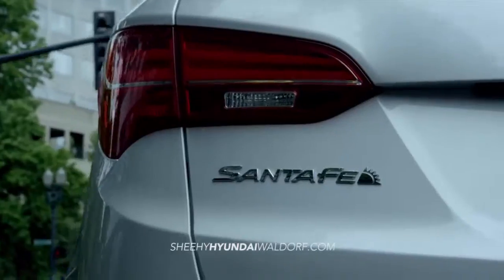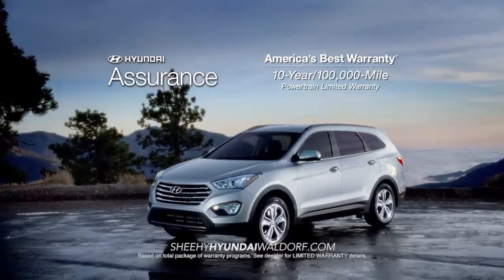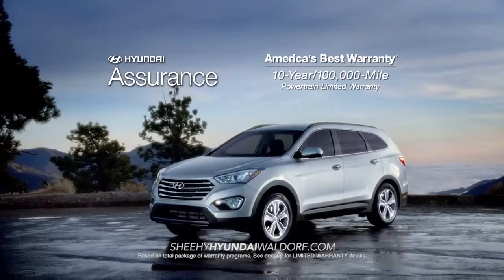When it comes to peace of mind, every Hyundai comes with America's best 10-year, 100,000-mile warranty and Hyundai Assurance.